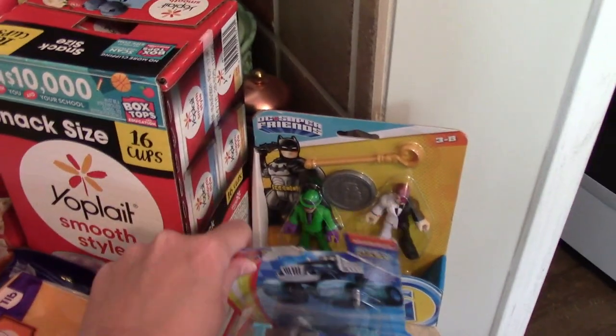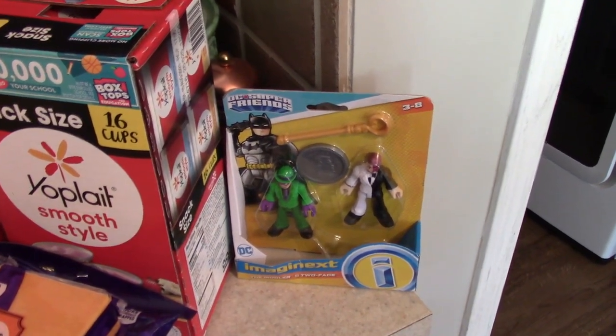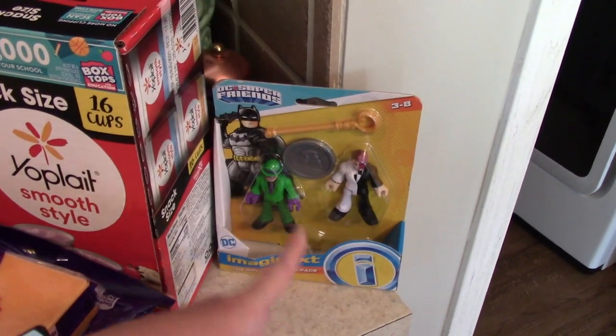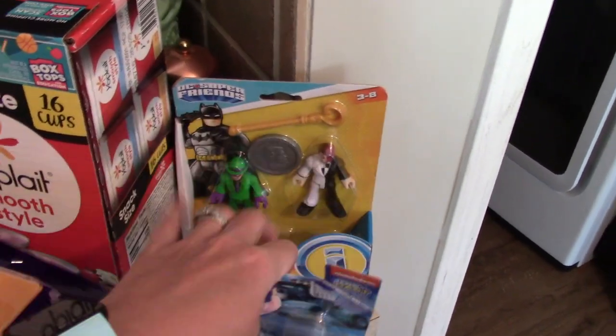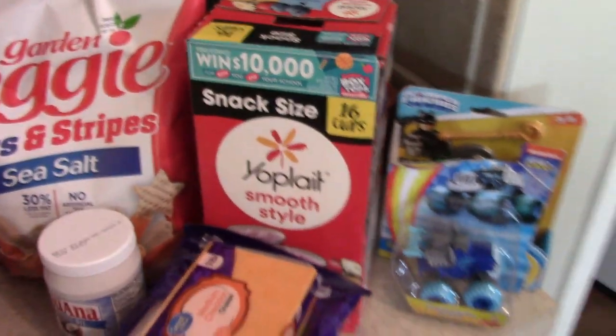I'll start over here. My kids were with me and they each got to pick something out. One of my kids, Sawyer, picked this and then Henry picked these — he likes to collect the imaginative characters. And then Everly already ran off with her baby doll.